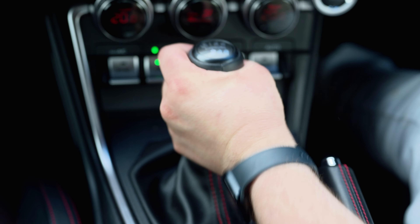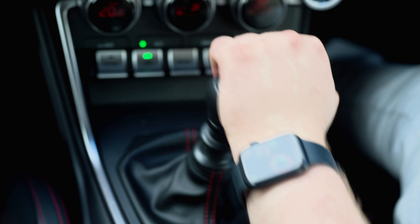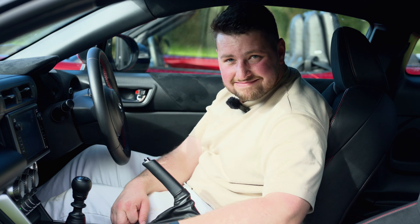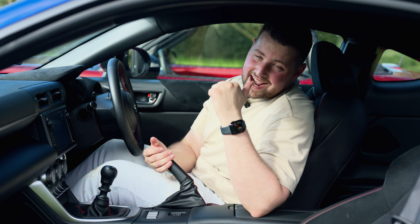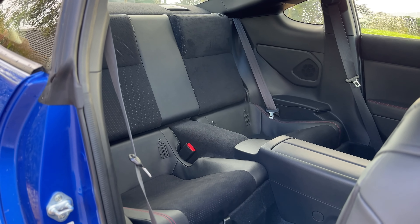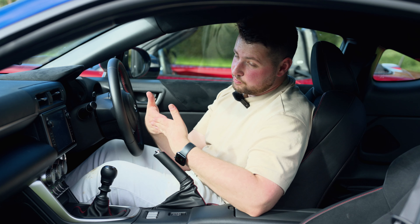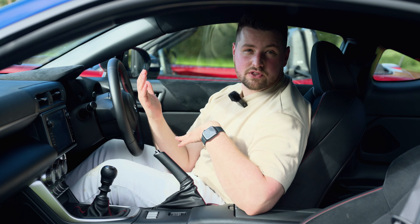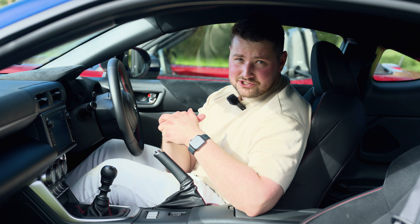You also get a couple more cup holders in the door — four total, which is impressive for such a small car. Air conditioning controls work really well. The six-speed manual is not as good as the MX-5's — it has about double the throw length, so it doesn't feel as notchy. It does have two seats in the back — technically a 2+2 — though you'll never fit a full-size adult comfortably. Good for throwing stuff in the back and certainly more practical than the MX-5.